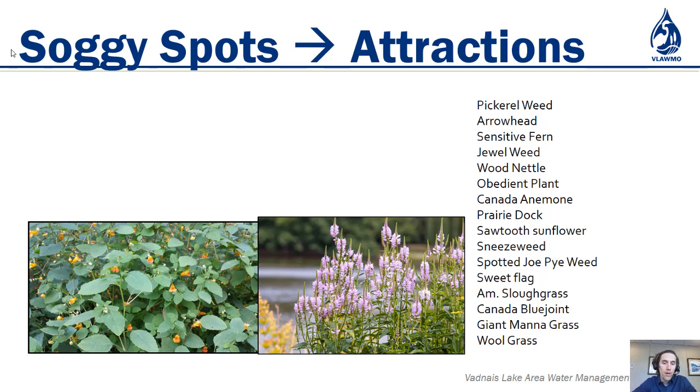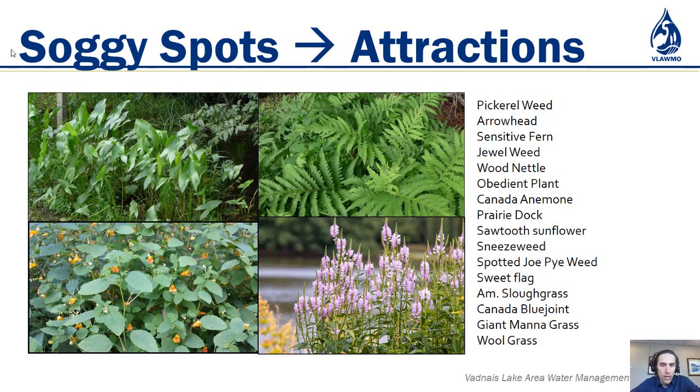Jewelweed on the left is a very attractive native flowering plant — it does spread, but in a wet area you'd want it to spread and cover that space; once it gets into your upland dry area it's going to stop being as prolific. Obedient plant on the right is another very attractive flowering perennial. For green features, arrowhead or sensitive fern are things that want to be dense and can live in these wet areas.